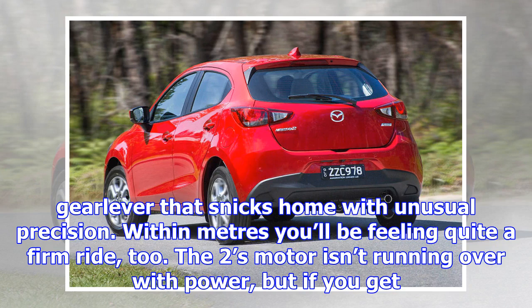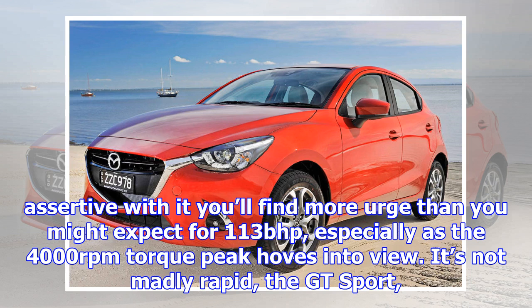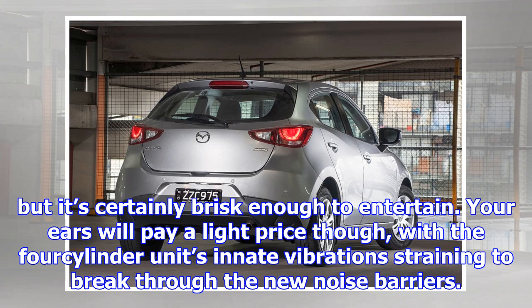Within meters you'll be feeling quite a firm ride, too. The motor isn't running over with power, but if you get assertive with it you'll find more urge than you might expect for 113bhp, especially as the 4,000rpm torque peak hoves into view. It's not madly rapid, the GT Sport, but it's certainly brisk enough to entertain.